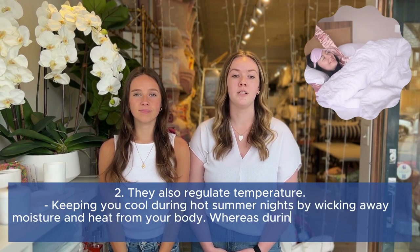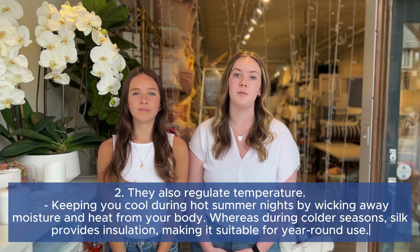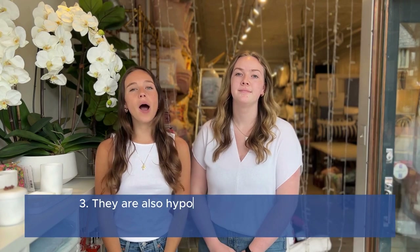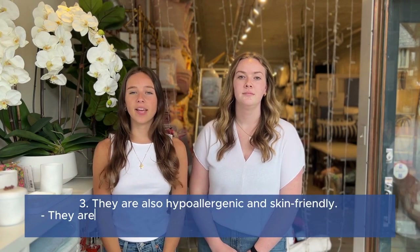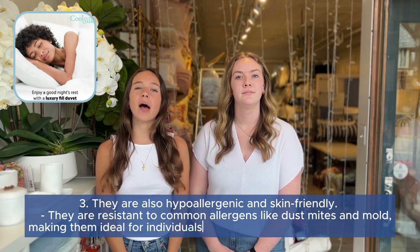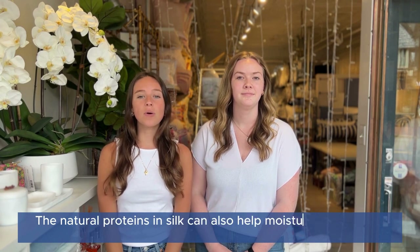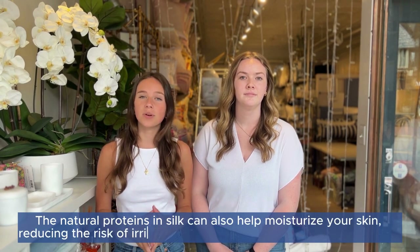During the colder season, silk provides insulation, making it suitable for year-round use. Silk sheets are also hypoallergenic and skin-friendly. They are resistant to common allergens like dust mites and mold, making them ideal for individuals with allergies or very sensitive skin. The natural protein in silk can also help moisturize your skin, reducing the risk of irritation and promoting a healthier complexion.